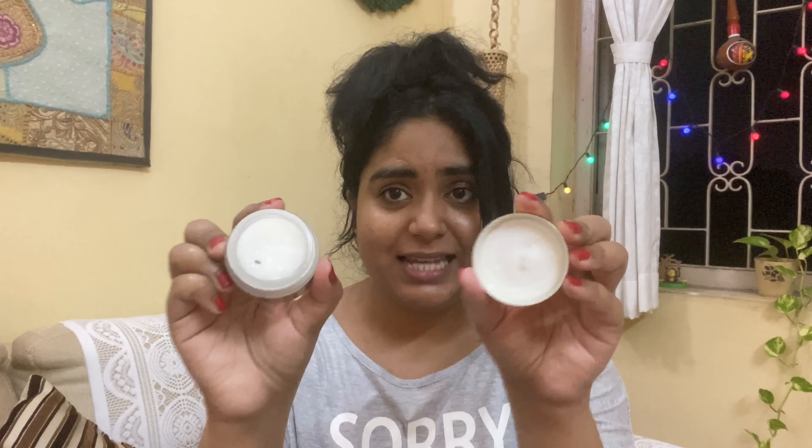I will start with the eye gel review first. It says gel-based, but the consistency is actually a gel and cream combination. The quantity is quite a lot — I think it will last a whole year because we only use a small amount around the eyes. It is 30 grams and the MRP is $6.99, but I got it on Amazon at a 50% discount, so it was a good deal for me.